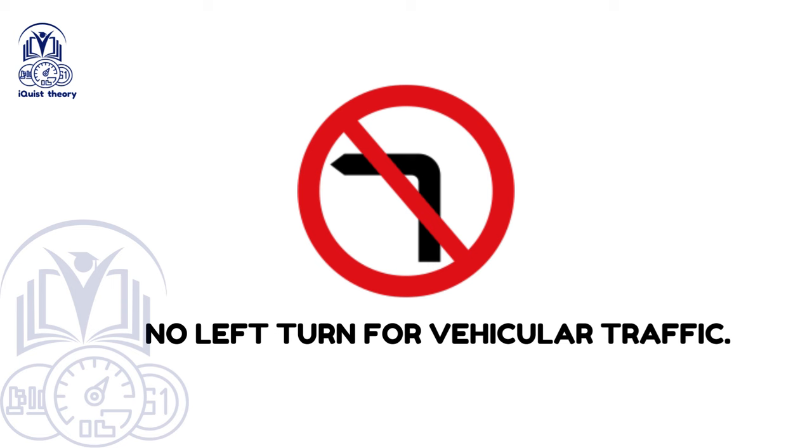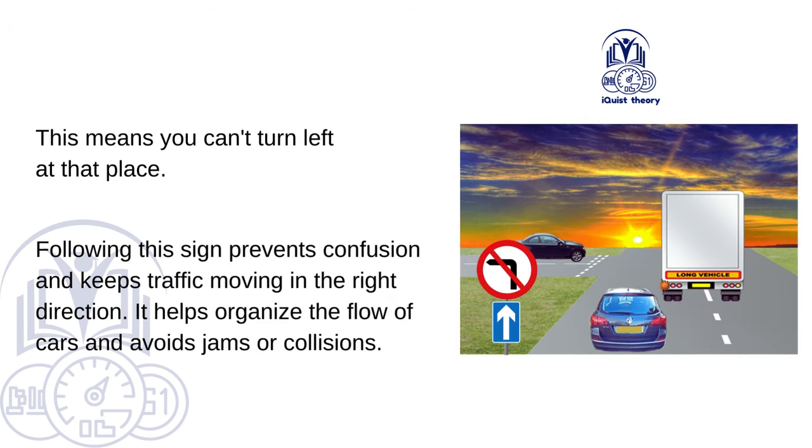No left turn for vehicular traffic. This means you can't turn left at that place. Following this sign prevents confusion and keeps traffic moving in the right direction. It helps organise the flow of cars and avoids jams or collisions.